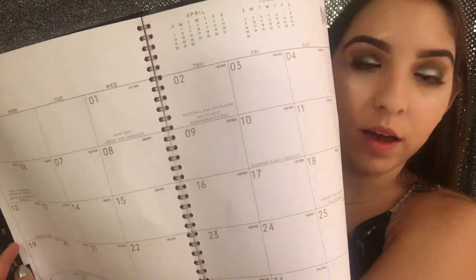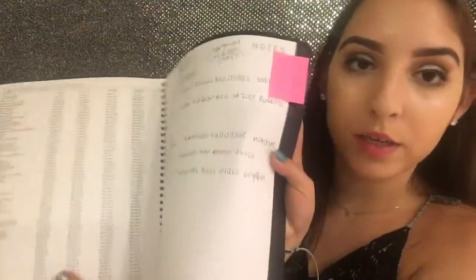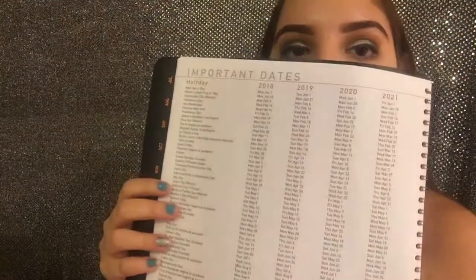From Office Depot I got a monthly planner from the end of this year through the end of next year. It has every month with all the days on a calendar to write in, a notes page in the back where I wrote my schedule, and a list of important dates like holidays. I really like that it's this matte black material — it'll help keep me organized for daily homework and things to do.